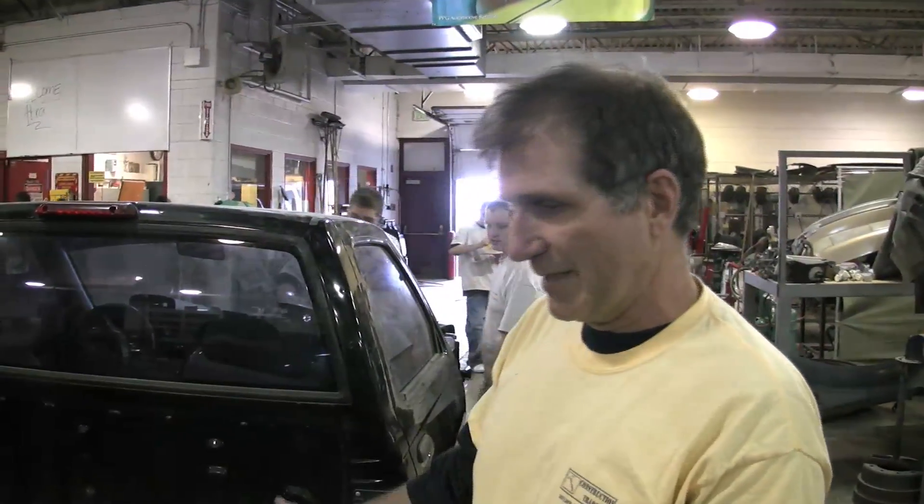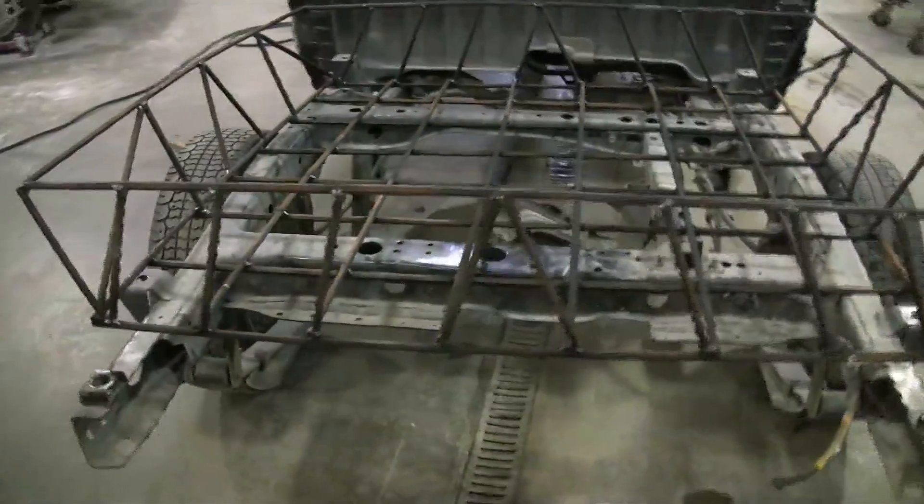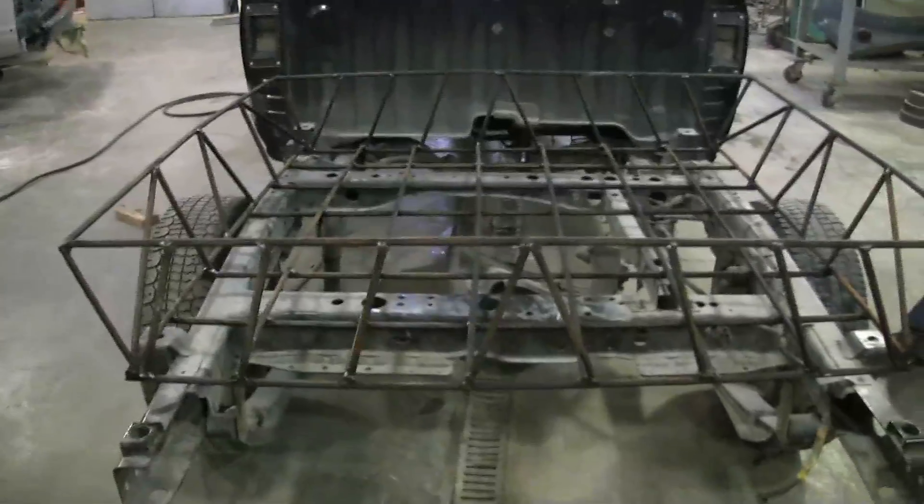1998 Nissan Frontier. The kids have got the body, the bed stripped off of it, and they're getting ready to build the battery beds in preparation for hooking up the electrical system.